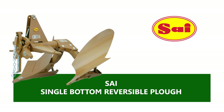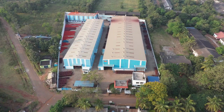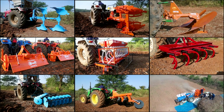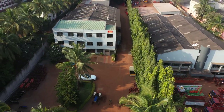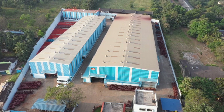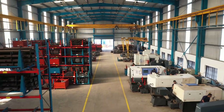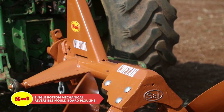Shree Saai Agro Equipments Private Limited is a leading manufacturer and exporter of tractor-mounted agricultural equipments in India. With a variety of agricultural equipments suitable for different types of tractors, soil conditions and crops, Saai is a well-established brand amongst all farmers. Known as one of the biggest manufacturers of different models of plows in India, with world-class manufacturing facilities located at Hubli in India, hereby presents Saai Single Bottom Mechanical Reversible Plows.